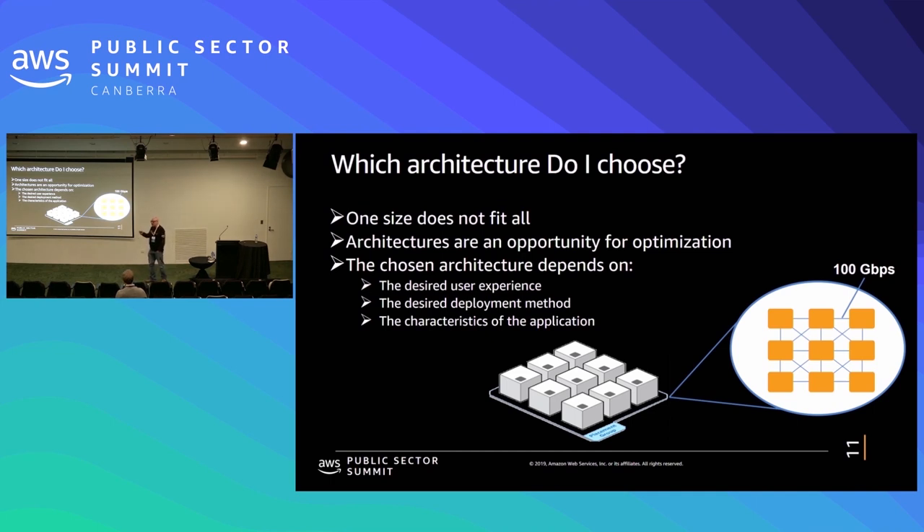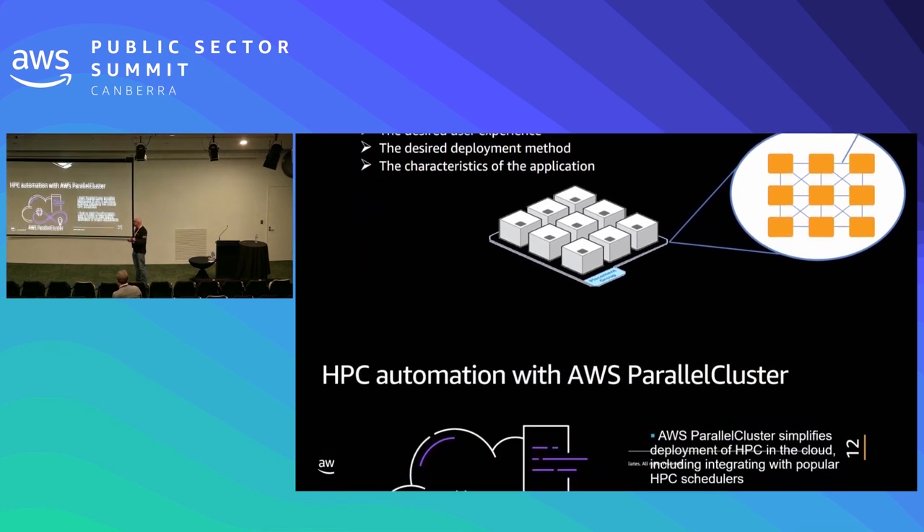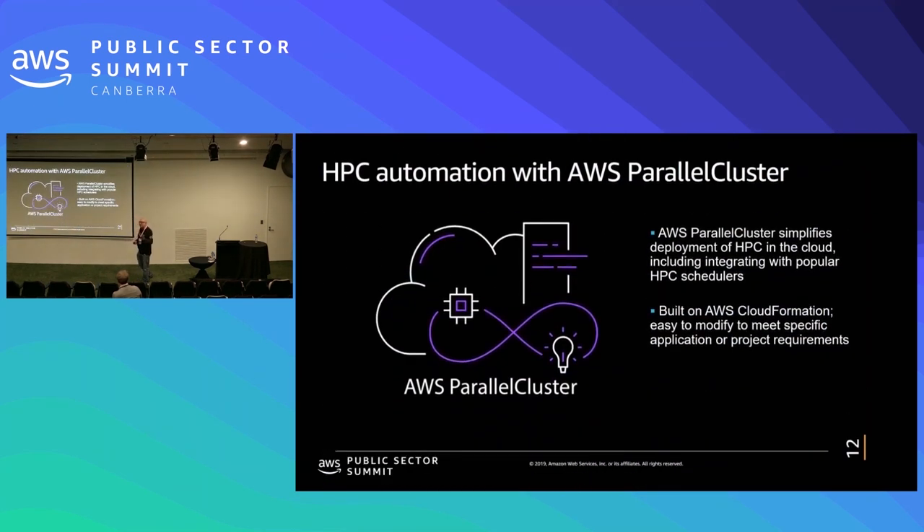The type of architecture is going to depend on the experience of the user, the desired deployment method, and the characteristics of the application. My background being computational fluids, I'm very interested in seeing how different algorithms will tie into different architectures, and I would like to eventually see an optimum way to balance the architecture versus the application.